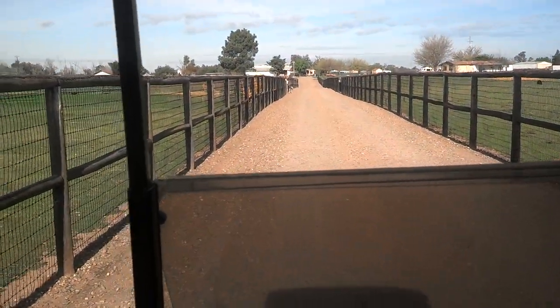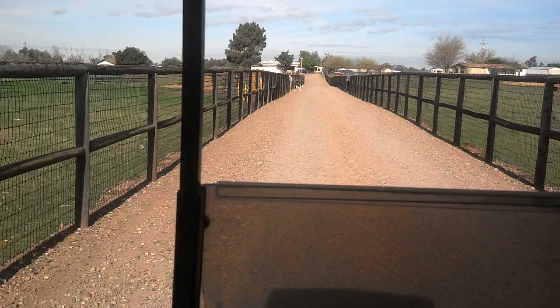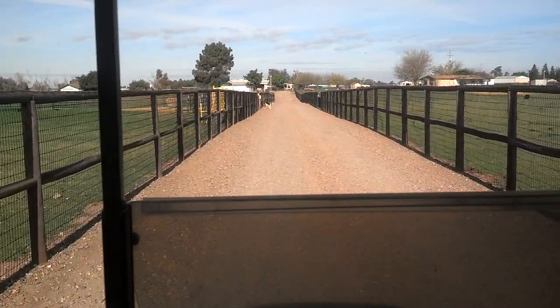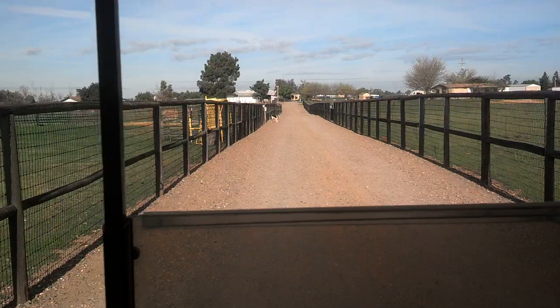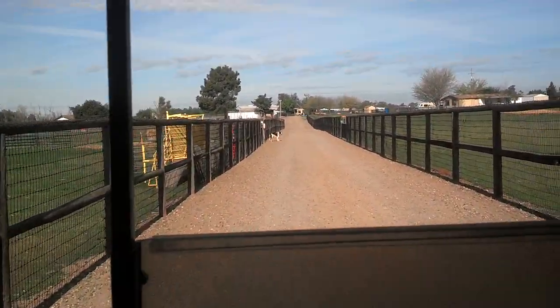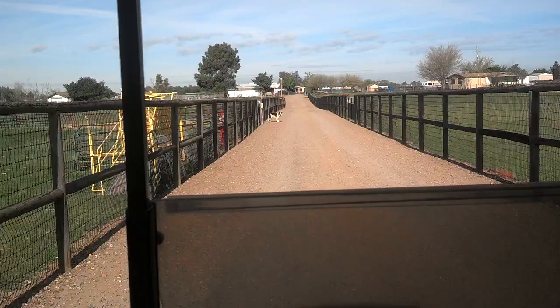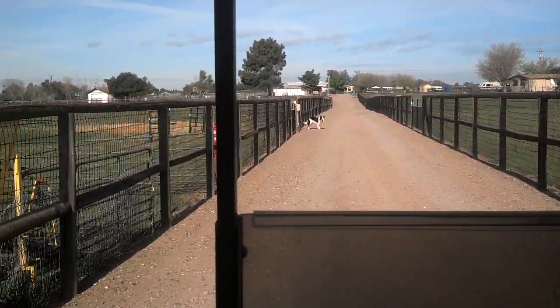I'm going to take you on a tour as we approach the training facility. We will drive down to the barn and I will show you the view of part of the property.